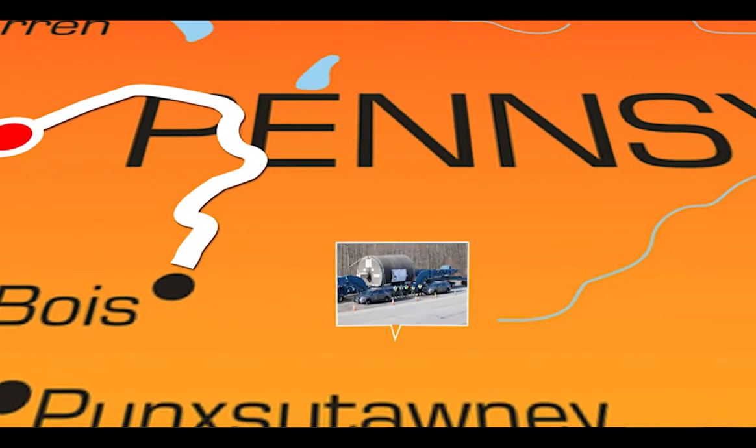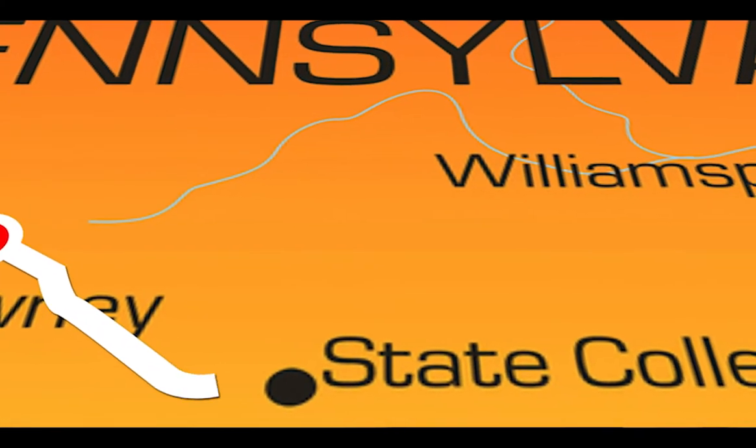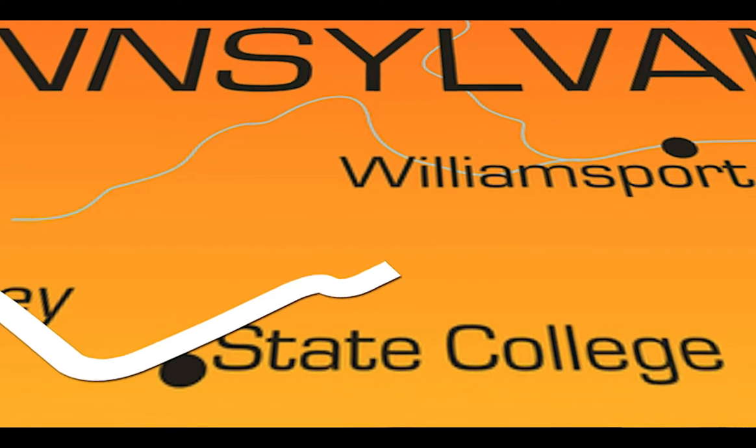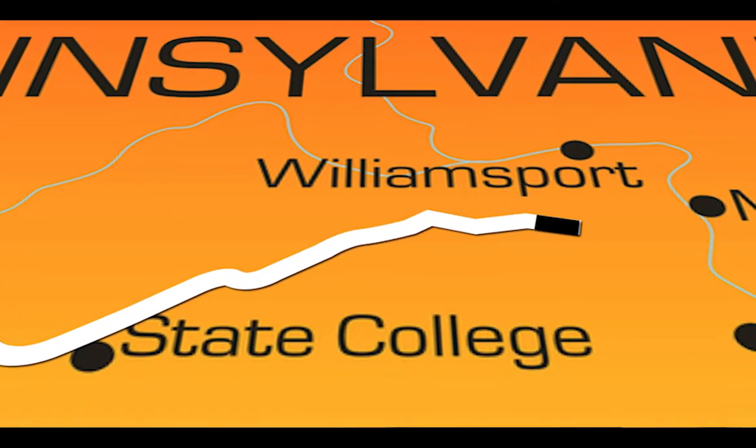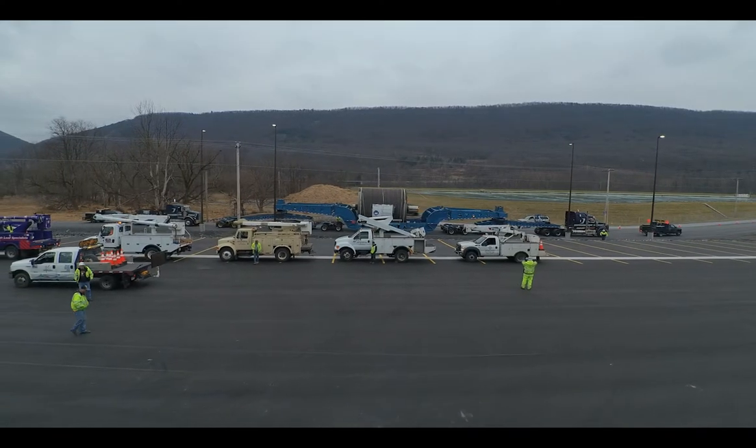Once you get above 16 feet, it becomes an issue of bridge heights, so you just can't take it down the interstate. I set out on a quest to find a route that another two companies had failed and said it was impossible to move the load from Erie to Lockheed.